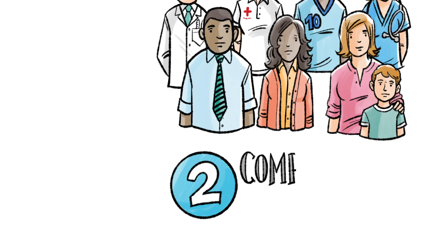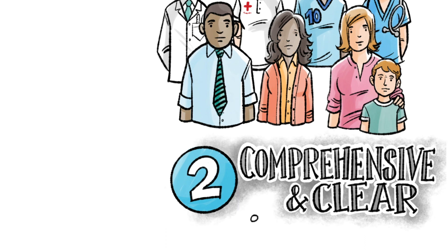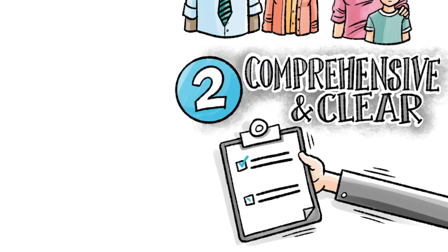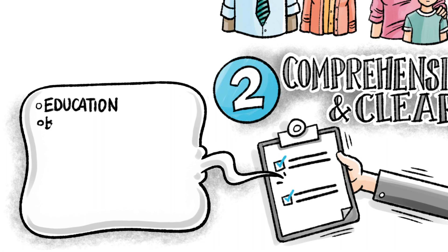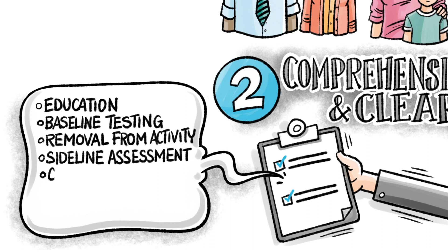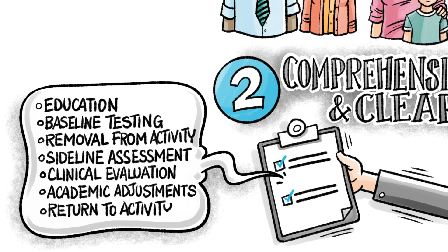Two, concussion protocols should be comprehensive. Your concussion protocol should be clear enough so that every person on your team knows what to do when a concussion happens. It should include education, baseline testing, removal from activity, sideline assessment, clinical evaluation, academic adjustment policies, and return to activity guidelines.